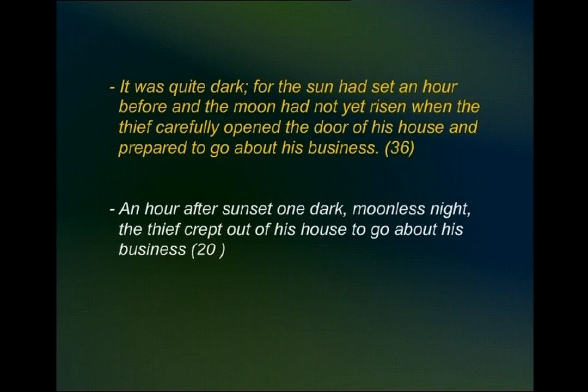All you are required to do is put the ideas together. For example, when he says 'it was quite dark, the moon had not risen,' you can rewrite this as: 'An hour after sunset, one dark moonless night, the thief crept out of his house to go about his business.' You've said it in twenty words instead of thirty-six, and the meaning is so little changed as to be almost the same.